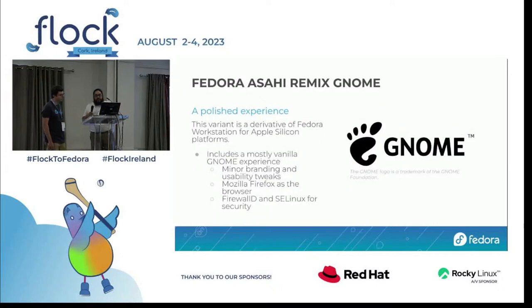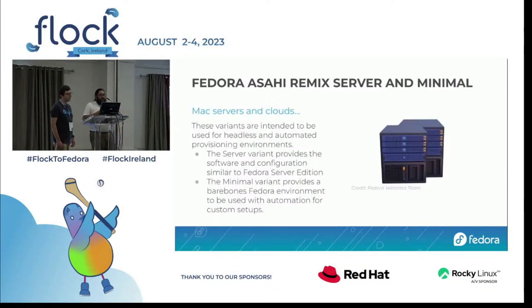The Mac mini we're presenting from runs Fedora Asahi GNOME, a derivative of Fedora Workstation for Apple Silicon. The server and minimal flavors are intended for headless operation of Apple Silicon hardware. For example, a Mac mini can be used as a server for ARM64-based workloads using Linux rather than doing weird things with macOS.